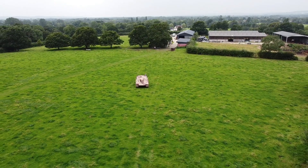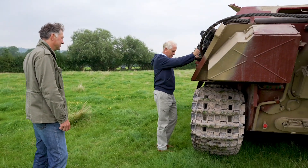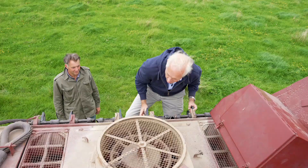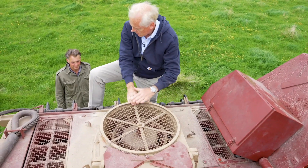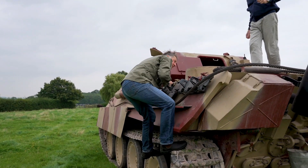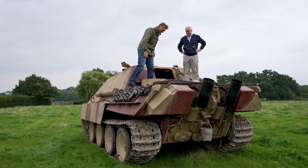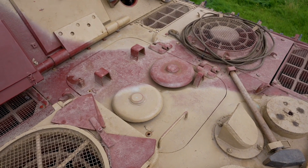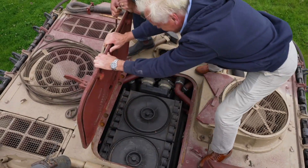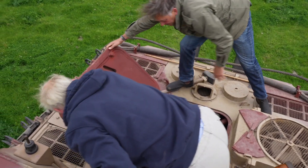The only way to get in is to stand on the sprocket, put your foot here, and pull yourself up. The engine bay hatch is an access point — and if you think things are heavy, just try opening it. It is really, really heavy. It does rest open on its own. Wow — that is an amazing piece of kit, looking much more sophisticated than you'd imagine for a Second World War era engine.